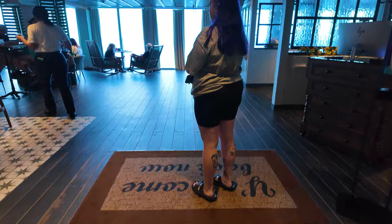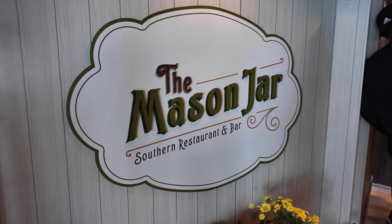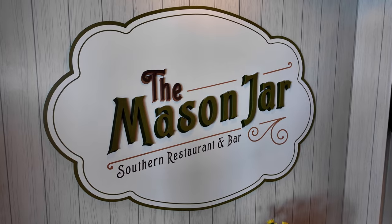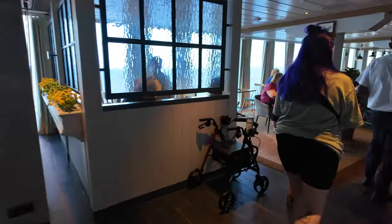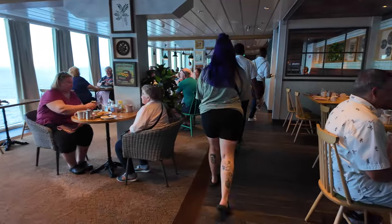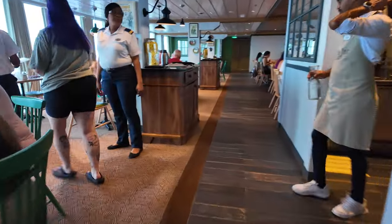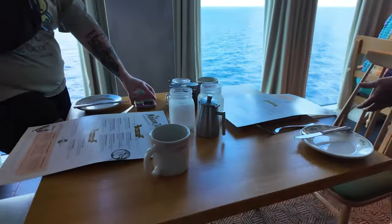It's about lunchtime here on the Wonder of the Seas, and I thought what better time than to go check out one of the most exclusive, best reviewed restaurants in the entire Royal Caribbean fleet. That's right — we're headed over to the Mason Jar. The Mason Jar is a Southern-style comfort food restaurant that is only available here on the Wonder of the Seas. This dining option is an add-on; it is not complimentary like most other dining here on the ship. We've heard so many good things about it and we just had to check it out.